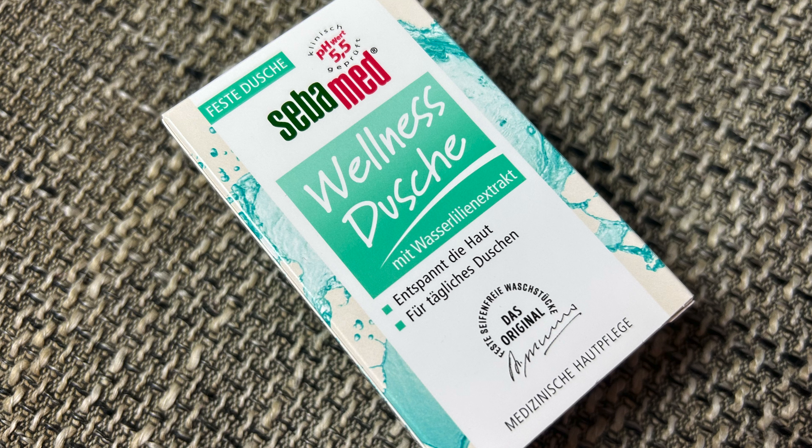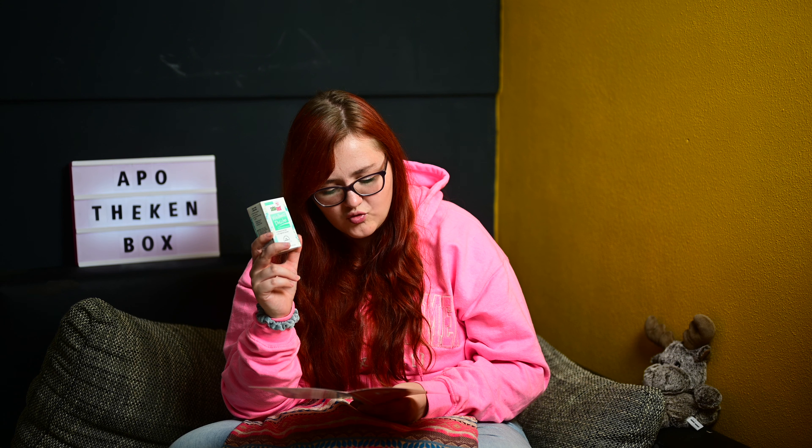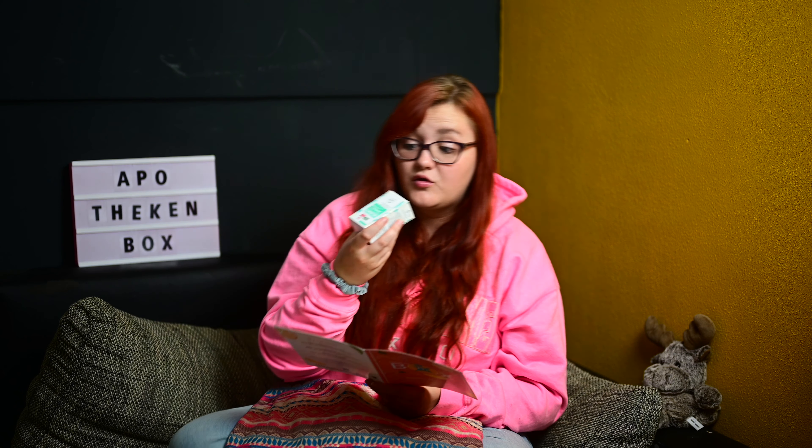Dann haben wir einmal von Sebamed was drin – das kenne ich auf jeden Fall, das hatten wir jetzt auch schon ein paar Mal in den Boxen. Feste Dusche – und das ist das, was auch so gut hier riecht. Sebamed Wellness-Dusche fest mit Wasserlilien-Extrakt, entspannt die Haut für tägliches Duschen. 0% Mikroplastik, 0% Silikone, 0% Konservierungsstoffe, Verpackung aus nachhaltiger Forstwirtschaft. Kostet normalerweise 4,45 Euro, bei Medikamente per Klick 3,38 Euro. Riechen tut die so gut.